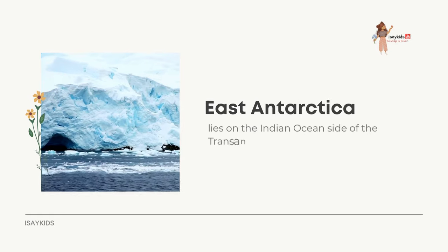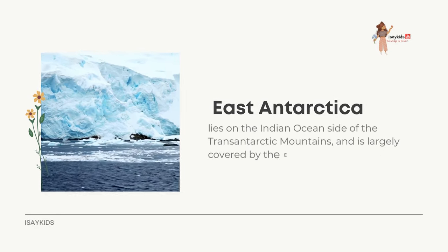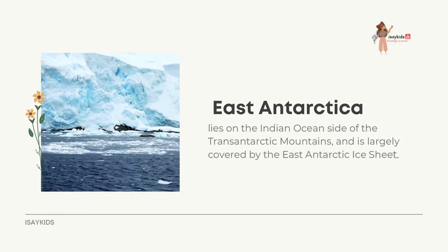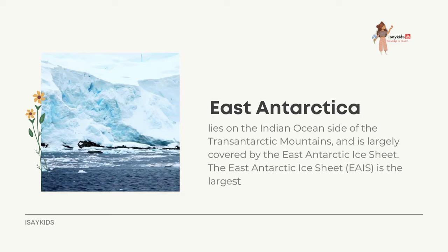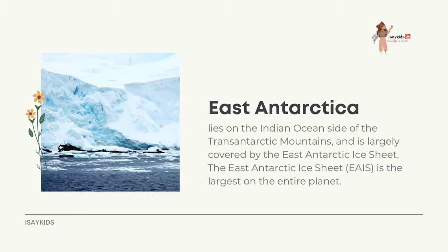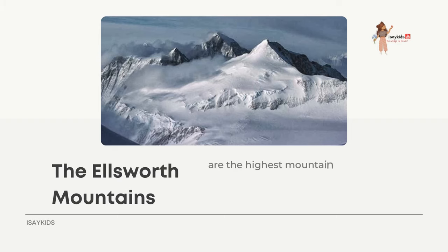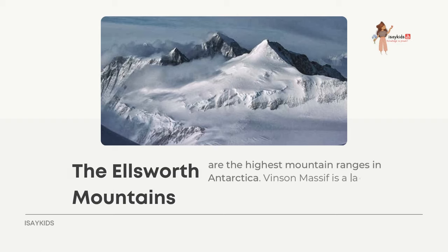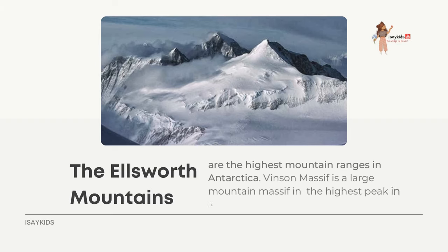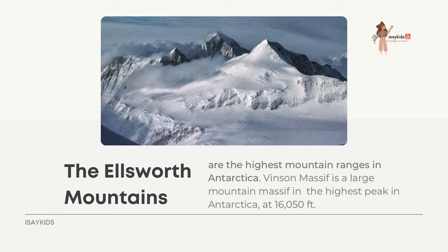East Antarctica lies on the Indian Ocean side of the Trans-Antarctic Mountains and is largely covered by the East Antarctic Ice Sheet, the largest ice sheet on the entire planet. The Ellsworth Mountains are the highest mountain ranges in Antarctica, and the Vinson Massif is the highest peak in Antarctica at around 16,000 feet.